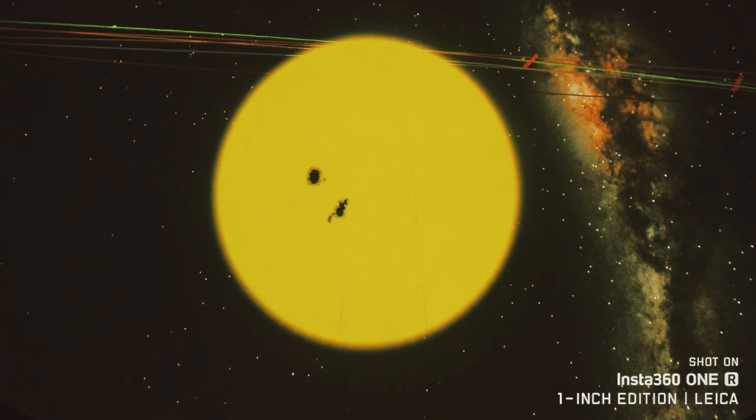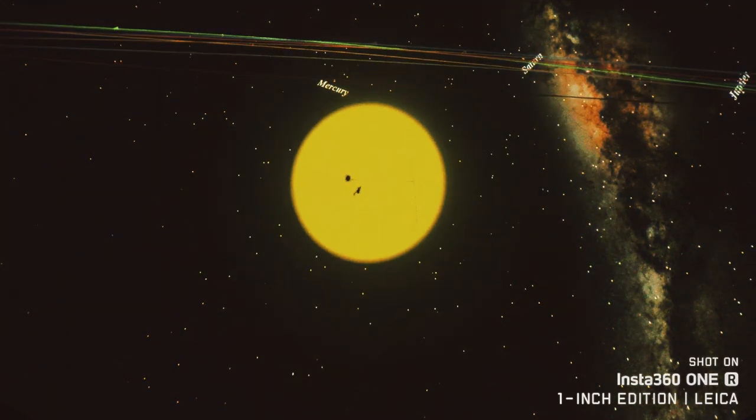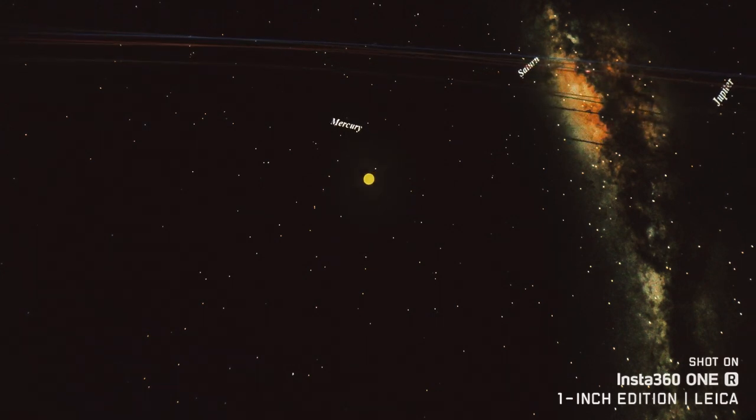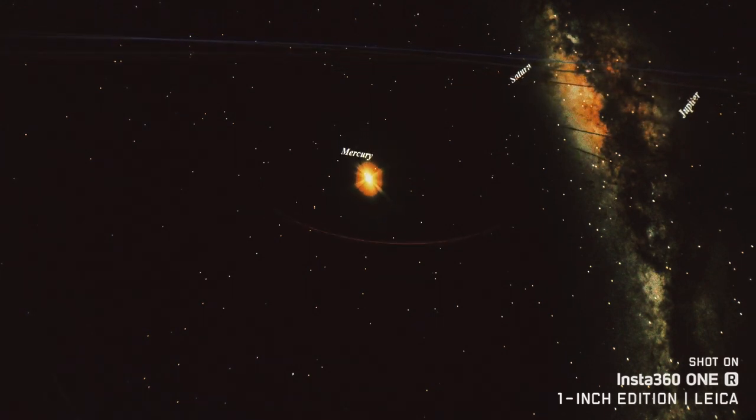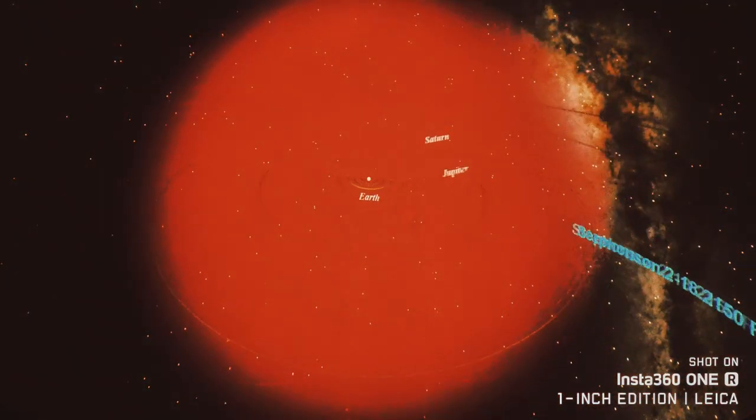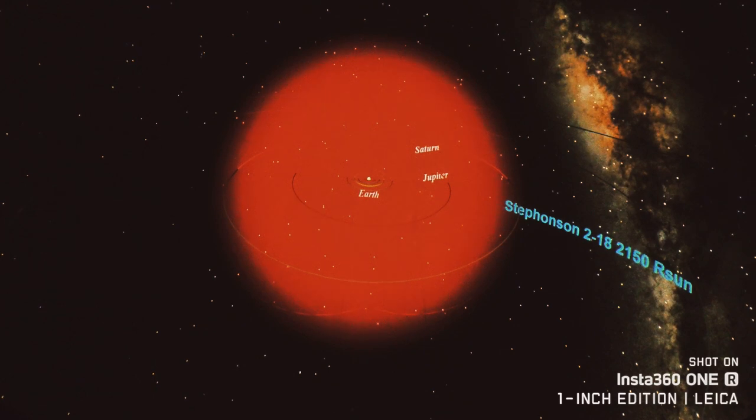To do this, we will simply pull back from the sun until we are far enough away to see Stephenson 2-18 in its entirety. As we start our grand trek to the outer solar system, we will quickly pass by the orbit of Mercury, followed by the other three inner planets. And it's only once we surpass the entire orbit of Saturn that the entirety of Stephenson 2-18 comes into view, and we can see this hypergiant star to scale within our own solar system.